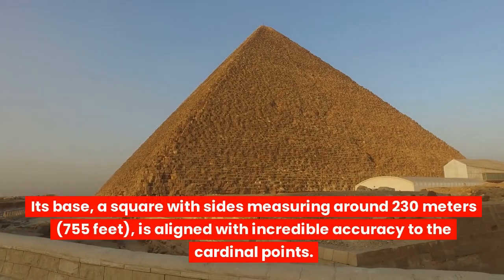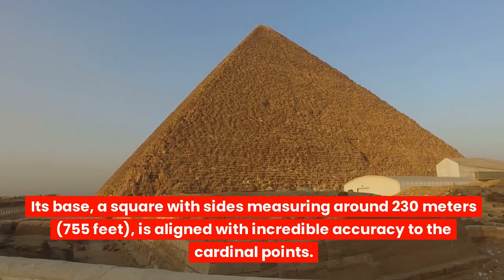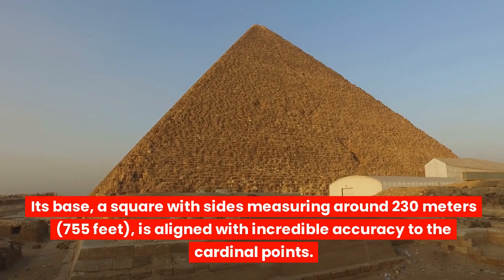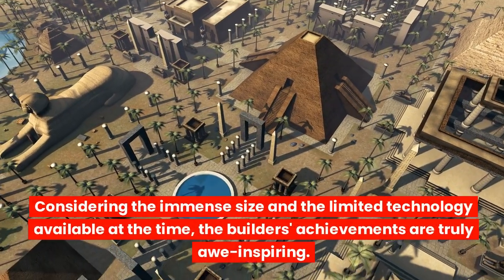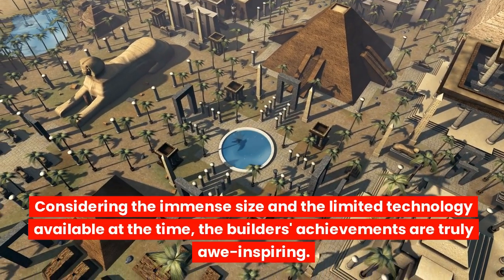Its base, a square with sides measuring around 230 meters (755 feet), is aligned with incredible accuracy to the cardinal points. Considering the immense size and the limited technology available at the time, the builders' achievements are truly awe-inspiring.